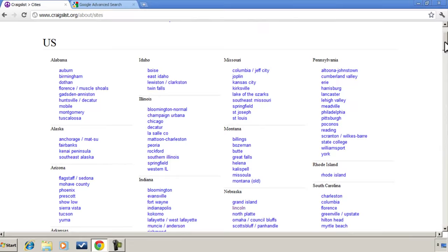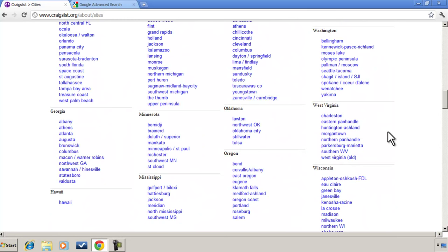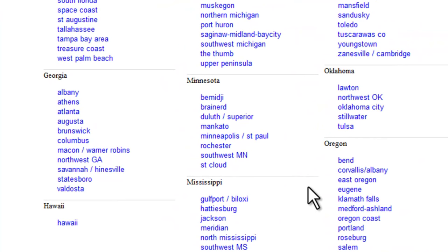Now obviously you'll probably want to do your searches in the Craigslist cities that are closest to you. But what if you want to search through the listings of a smaller town that does not have a Craigslist site of its own? Let's say for example you want to search through the listings in Alexandria, Minnesota. If we look through the links here for the state of Minnesota, there's no listing for Alexandria.